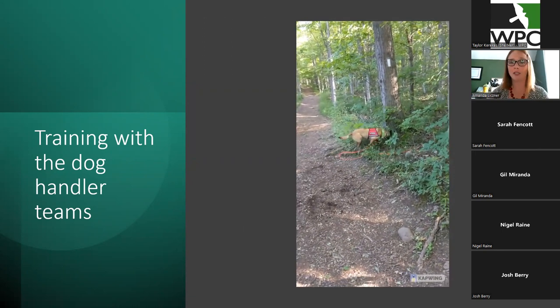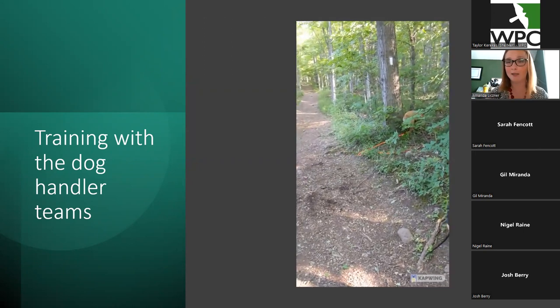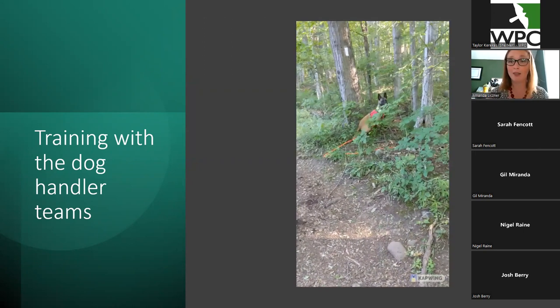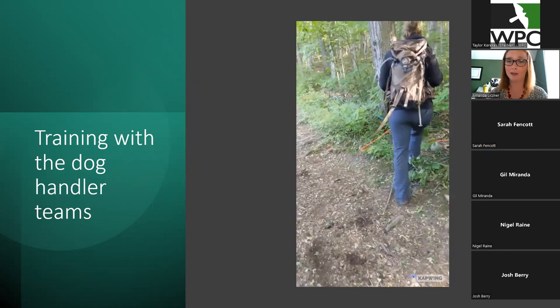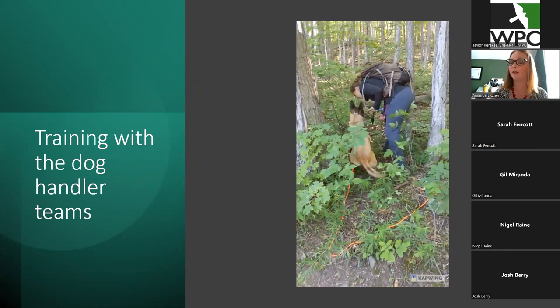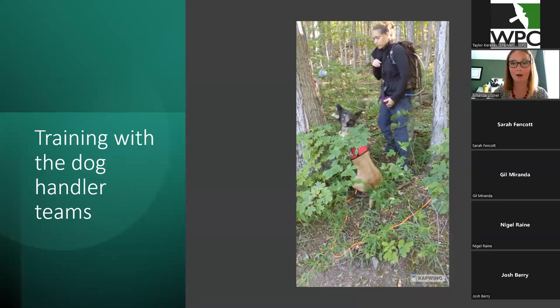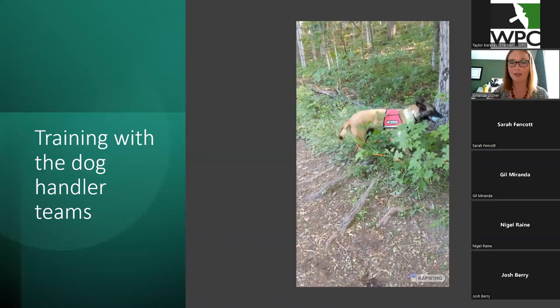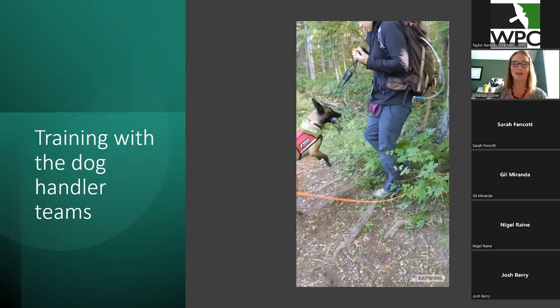This is one of the training dogs — she is narrowing in on the scent of a nest bit that we placed. When they sit, that means they detected the nest. The handler comes over and confirms that the dog is actually finding something — so they're not just trying to get their ball. And then the best part is the reward where they get the ball and they get to play. They are so excited for this ball. And that's how it works.